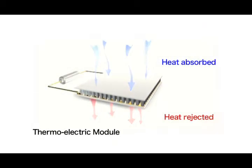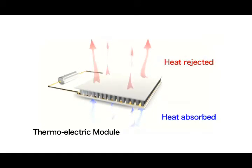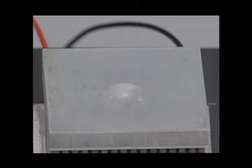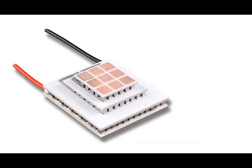Since FerroTec was established, it has cultivated its technology through the production of semiconductor cooling element thermoelectric modules. They switch between positive and negative currents to instantly and precisely perform heating and cooling. They are also compact, lightweight and produce no vibration or noise, making them products with tremendous potential.